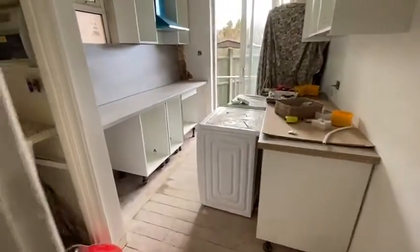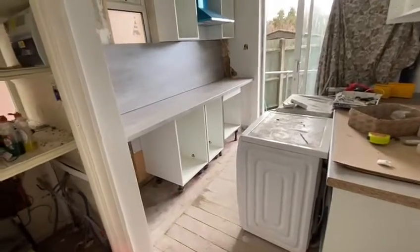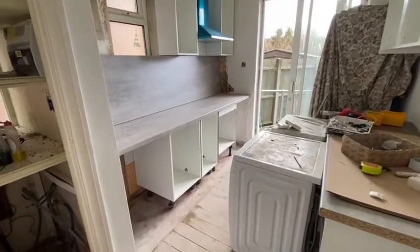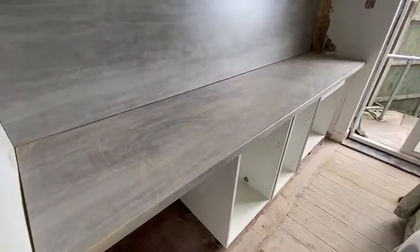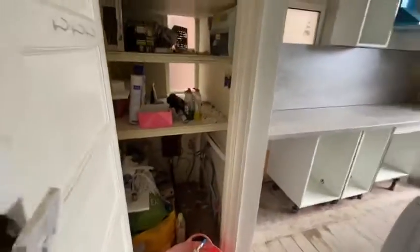Next you have the kitchen, which is going to have new cabinets and new work surfaces — they've already installed the surfaces here. You can also see there's a little larder space as well.